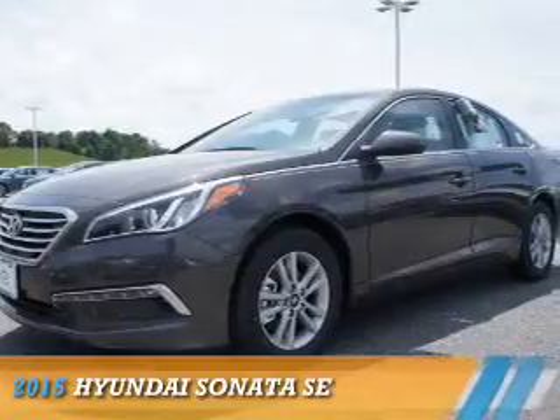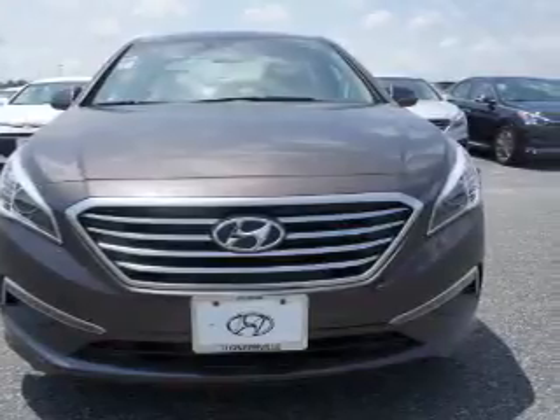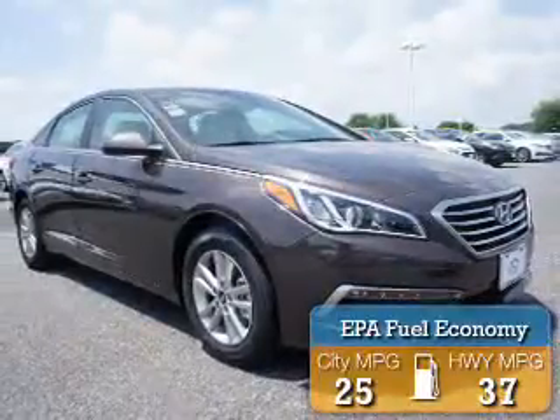Presenting the 2015 Hyundai Sonata. It's powered by a 2.4 liter 4 cylinder engine and an automatic transmission. Great fuel efficiency saves you money by requiring fewer trips to the gas station.